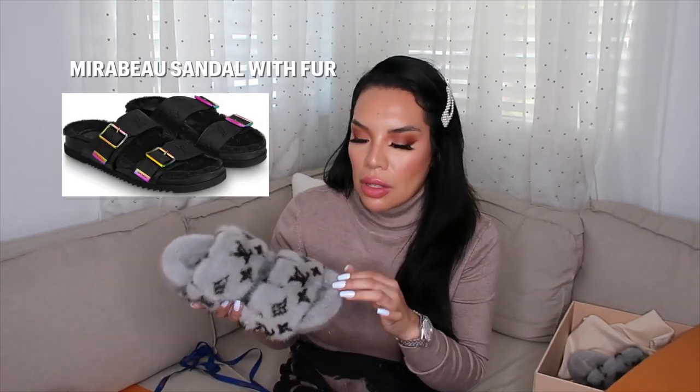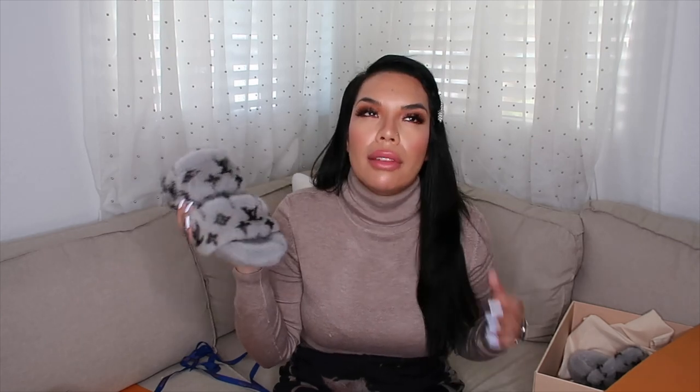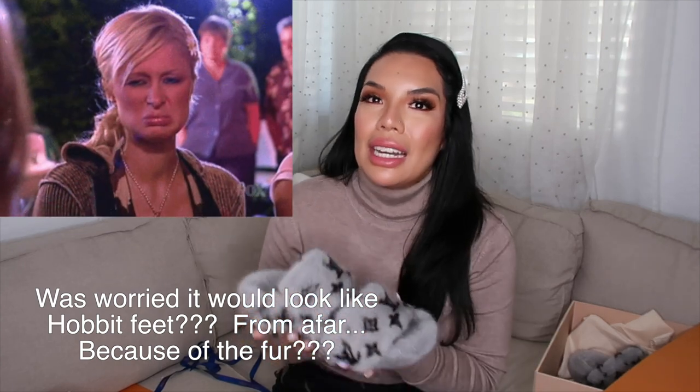Essentially it's like a Birkenstock-looking style but with fur. There's a men's version called something else that also has fur in a rainbow style. This is the women's version, and the color on this one is called Gris — gray, G-R-I-S. They also have a traditional brown with the monogram, but I felt the brown might blend together with my skin tone and just melt into one look. I wear a lot of grays, blacks, whites, and nudes, so I thought this might be a nice contrast.